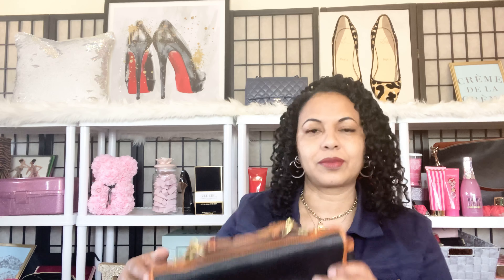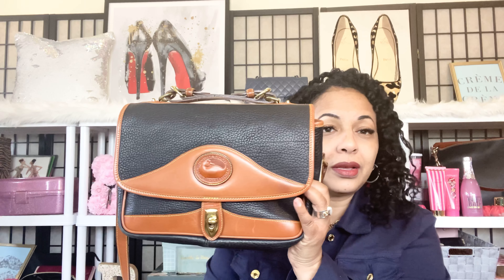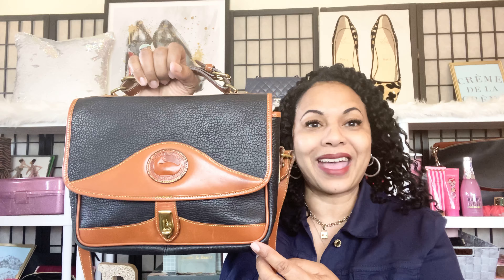Let me go ahead and give you some dimensions on this beauty. She is about 11 inches long, about 8 inches tall, and about 3 inches wide — so 11 by 8 by 3 inches.